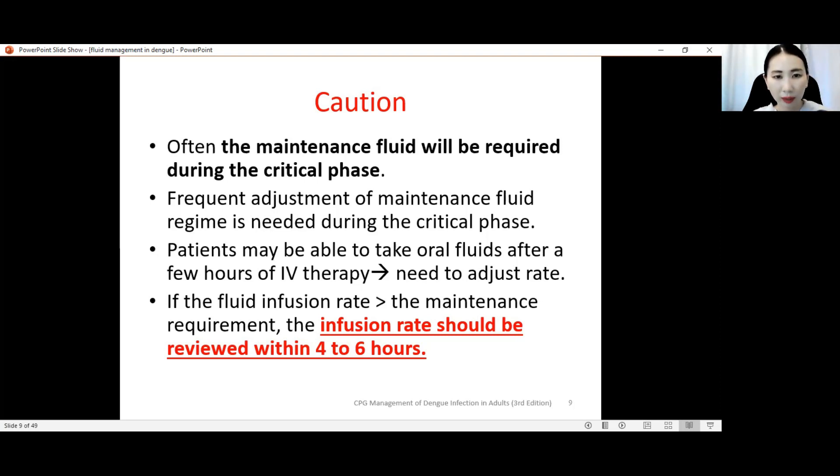When you give IV drip, continue to monitor the patient's oral intake. After a few hours of IV drip, the patient's oral intake might improve. Plasma leakage sometimes may be ongoing or it might stop. If the patient's oral intake has improved, warning signs have resolved, and there is no more plasma leakage, sometimes you need to slow down or even stop the infusion, especially if nearing the end of 48 hours and entering recovery phase. If the fluid infusion rate is more than maintenance requirement, the rate should be reviewed within four to six hours.